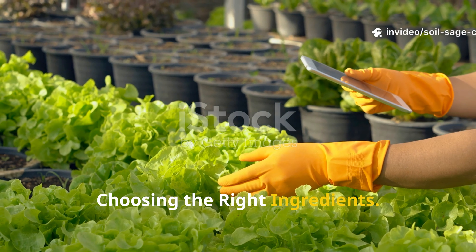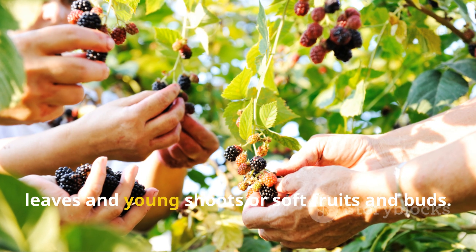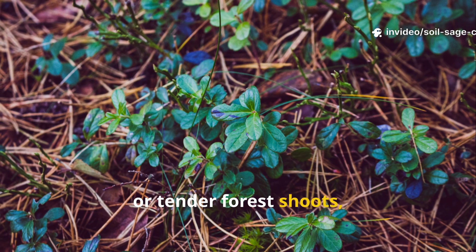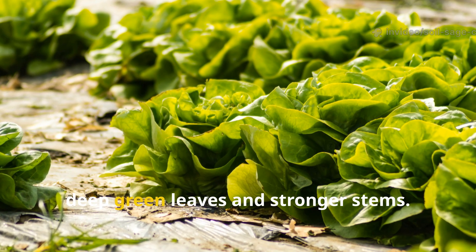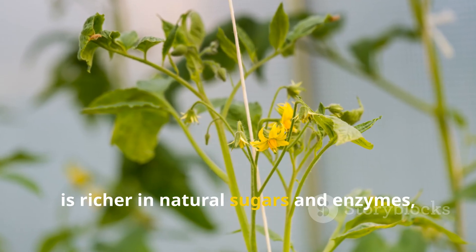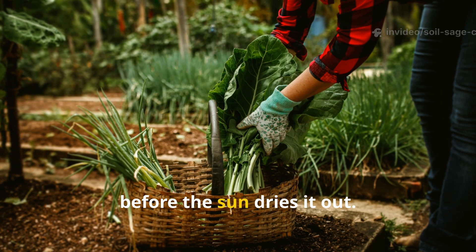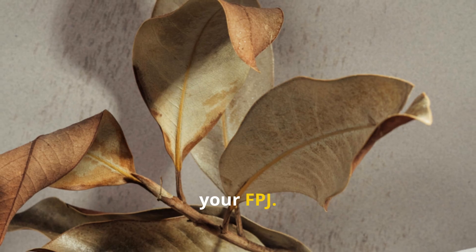Choosing the right ingredients. FPJ can be made from leaves and young shoots, or soft fruits and buds — each has a slightly different effect on your garden. Leaf-based FPJ, like nettles, comfrey, or tender forest shoots, is fantastic for vegetative growth — your plants will develop lush, deep green leaves and stronger stems. Fruit or bud-based FPJ is richer in natural sugars and enzymes, which often promotes flowering and fruit set. The trick is to harvest healthy, pest-free material early in the morning before the sun dries it out. Avoid old or damaged leaves — they ferment poorly and reduce the effectiveness of your FPJ.